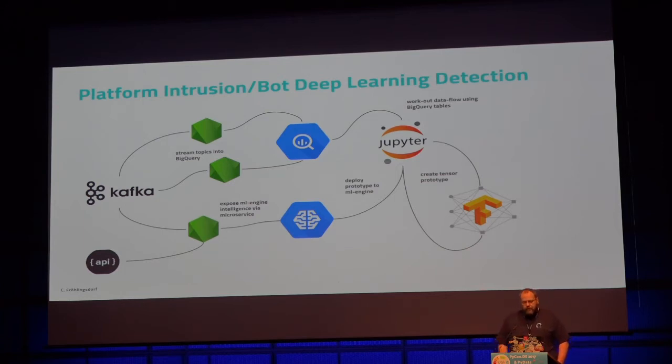We have certain people at our company who are data scientists and don't want to do any programming. We offer them Jupyter notebooks and even R servers. On the left side, we have a lot of data transport infrastructure, running everything on Google. To get data from our microservice architecture, we use Kafka — a message bus with properties like retention, very fast and quite cool.